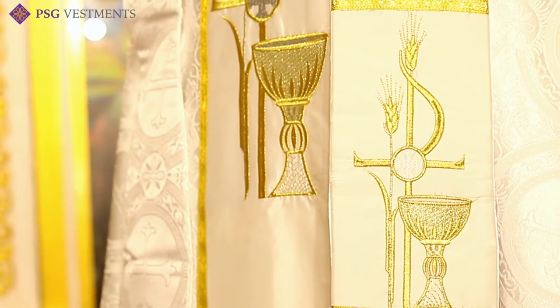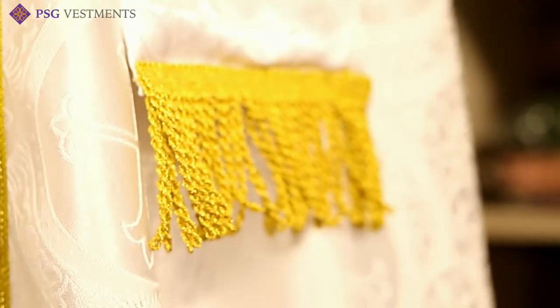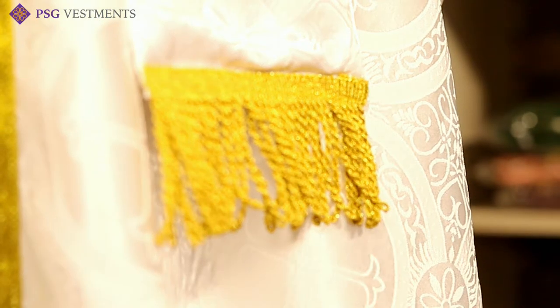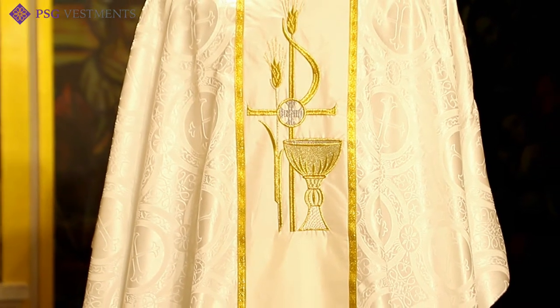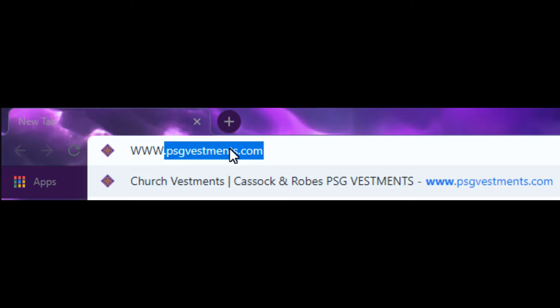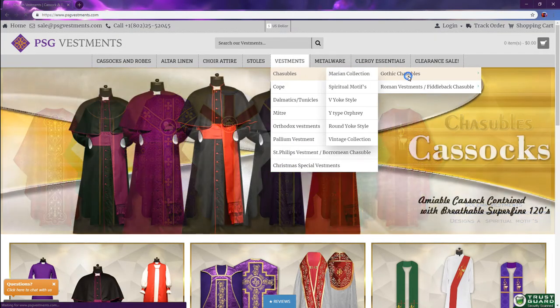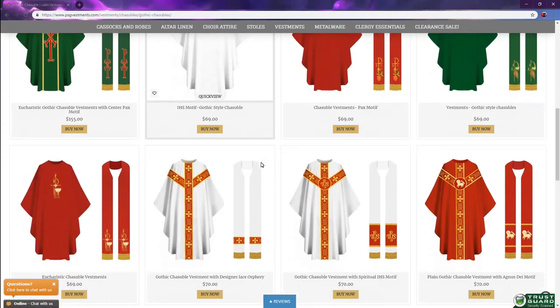This vestment does come with the matching stole. It is done in church brocade and will have gold fringe at the bottom. We never fail to provide our valued customers with beauty and quality at an affordable price. To see this and other items, please visit us at www.psgvestments.com.